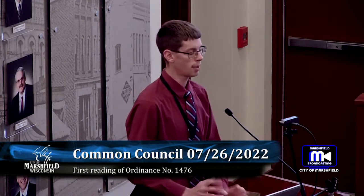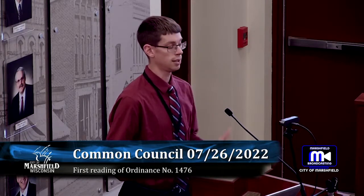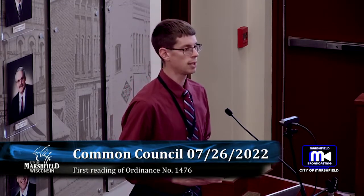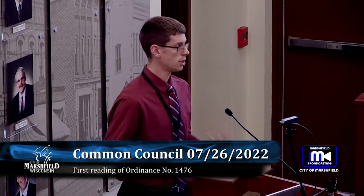We did have a concern from one of the neighboring property owners to the immediate east. She was concerned primarily with the potential for a duplex to go in there — just the view of that and not knowing who might move in. I did try to assure her that anything that would go there would have to meet setbacks and meet the zoning standards, and staff would review anything that would be developed on that lot.